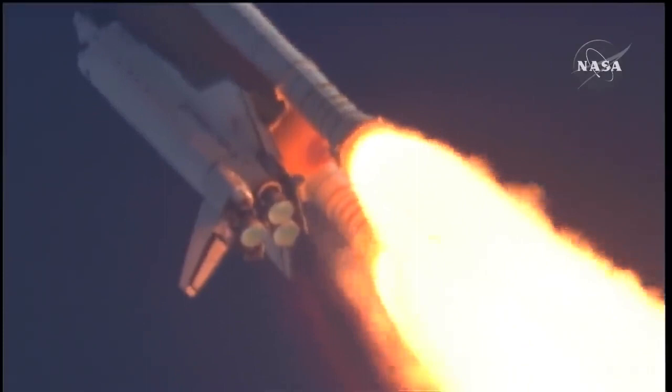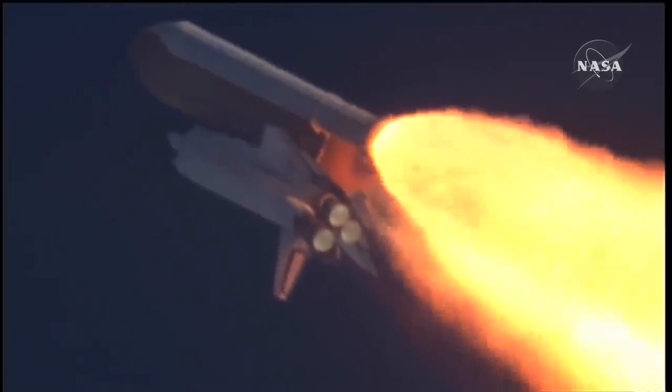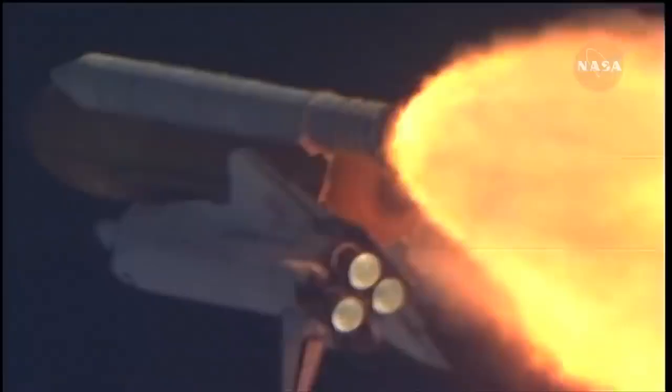Atlantis, go with throttle up. Copy, go with throttle up. The throttle up call acknowledged by Commander Charlie Hobaw, joined on the flight deck by Pilot Butch Wilmore. Flight Engineer Randy Bresnik and Leland Melvin; seated down on the mid-deck are Mike Foreman and Bobby Satcher, kicking off their work week with a Monday commute to orbit.